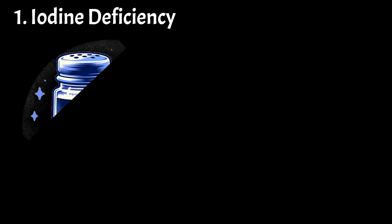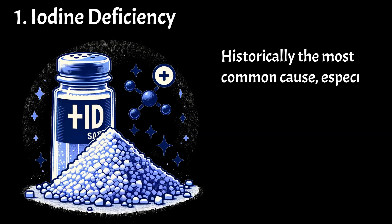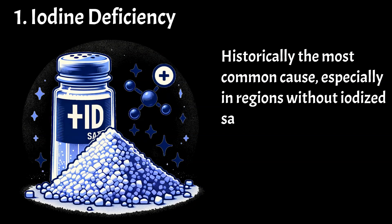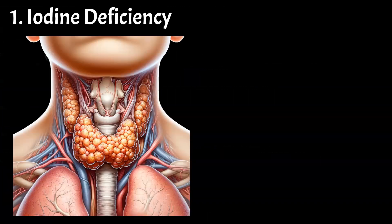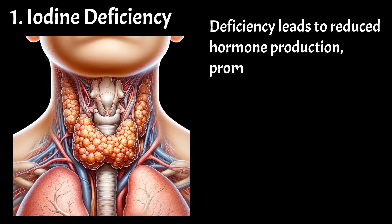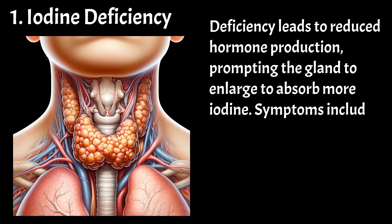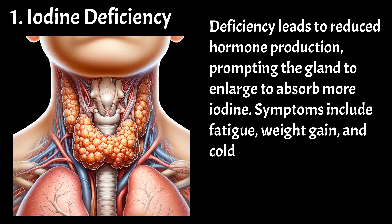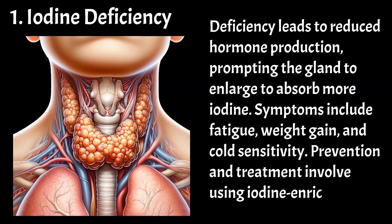Common causes and their treatments. Iodine deficiency — historically the most common cause, especially in regions without iodized salt. Iodine is crucial for thyroid hormone synthesis. Deficiency leads to reduced hormone production, prompting the gland to enlarge to absorb more iodine. Symptoms include fatigue, weight gain, and cold sensitivity. Prevention and treatment involve using iodine-enriched salt.